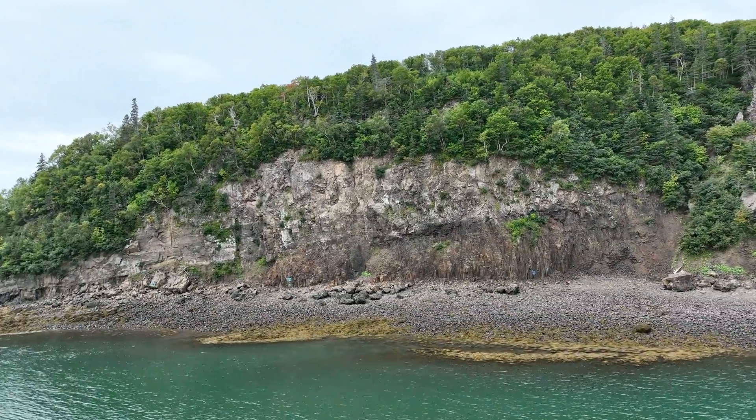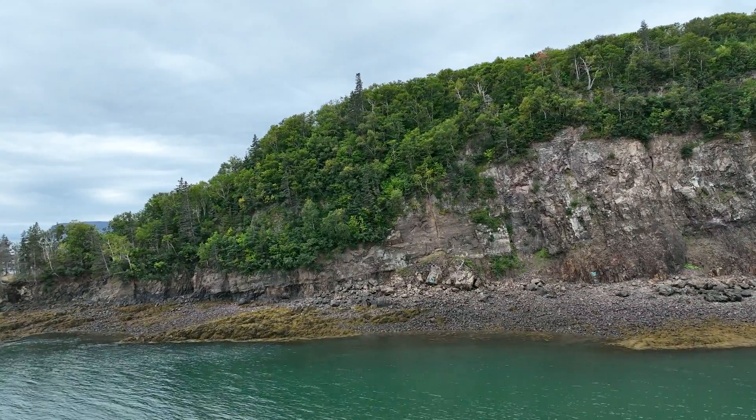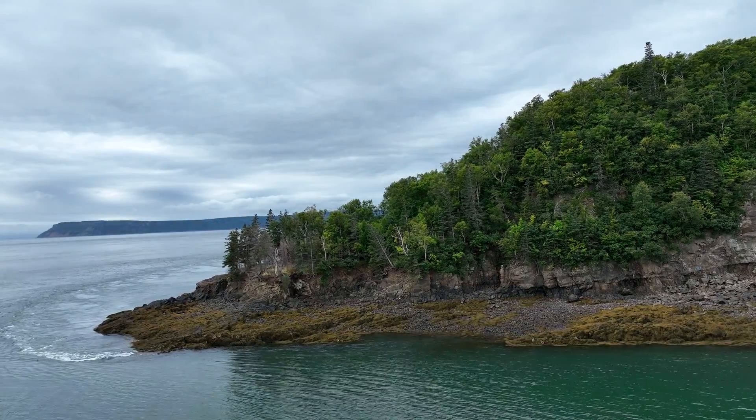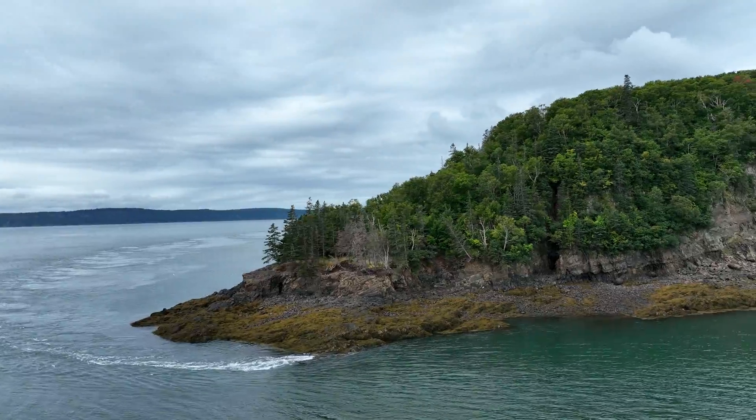The island is part of the Narrows from Minas Basin to the Bay of Fundy and has some of the fastest tidal flows in the world. A nearly one-foot drop in sea level can be seen here, where current sweeps around the point, even near slack tide.